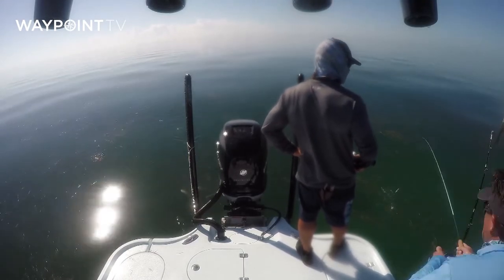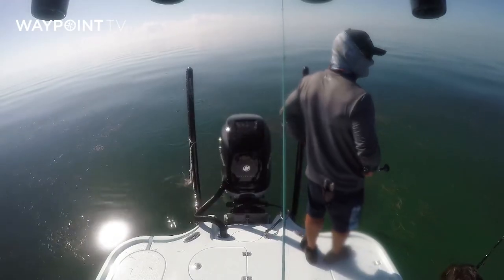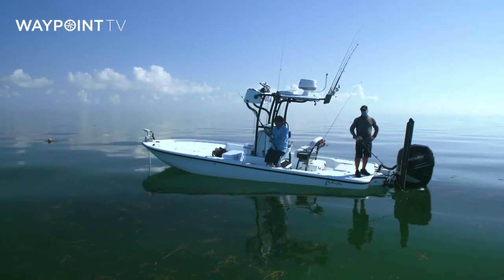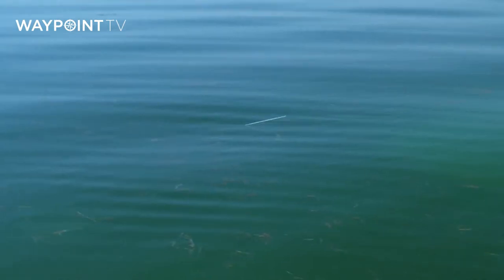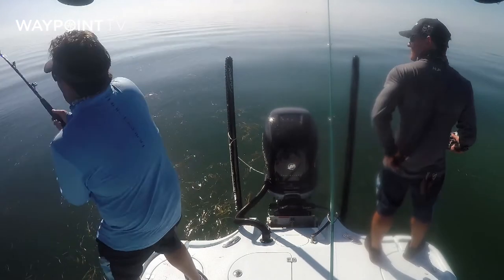All right, here we go. He'll probably jump. That was honestly on that heavy rod with a lot of drag — that was a big pulling fish. He came up, ate that thing, just blistered off. He was all the fish you wanted to hold on to, I can tell you that.